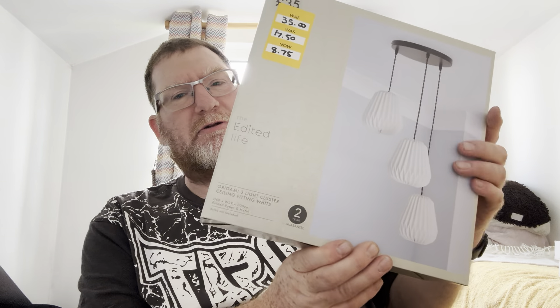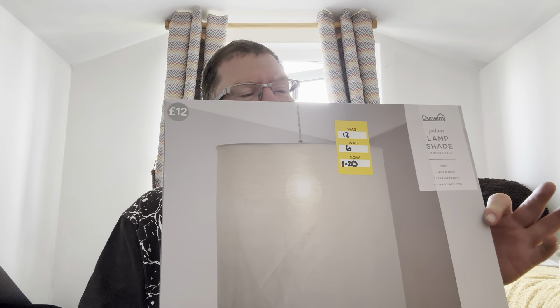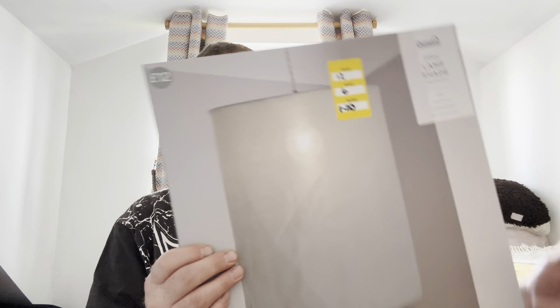I've also got two of these ones — originally £15, down to £7.50, then £3.75. And we've got this one: originally £55, down to £38, down to £13.75. It's an outside light this time — quite nice. And we've got one of these, originally £35, reduced twice down to £8.75 in the end.